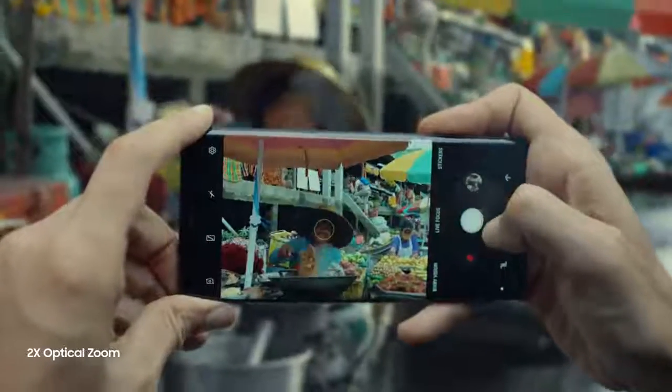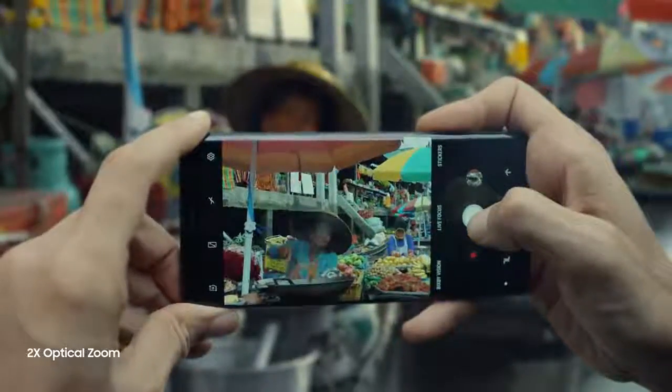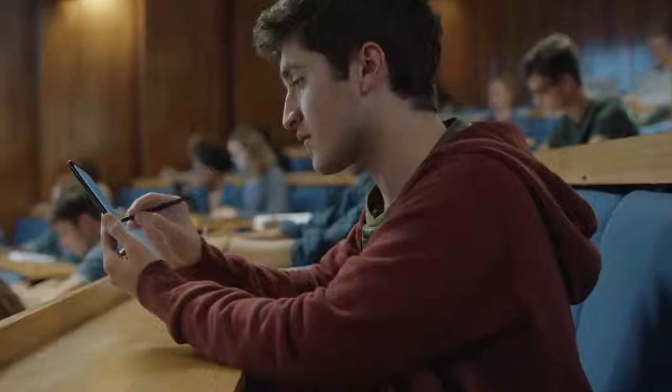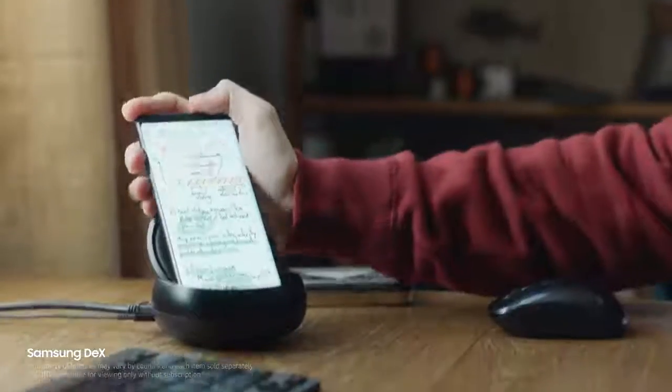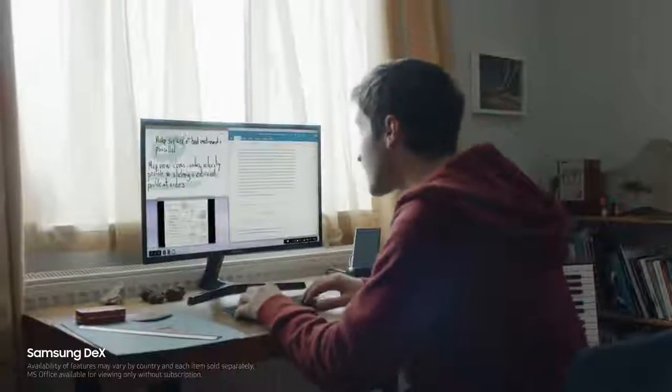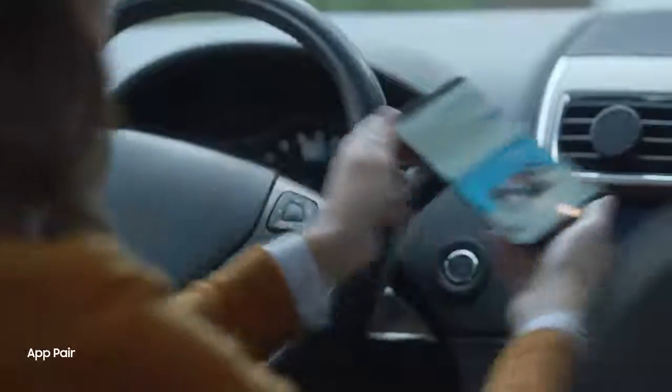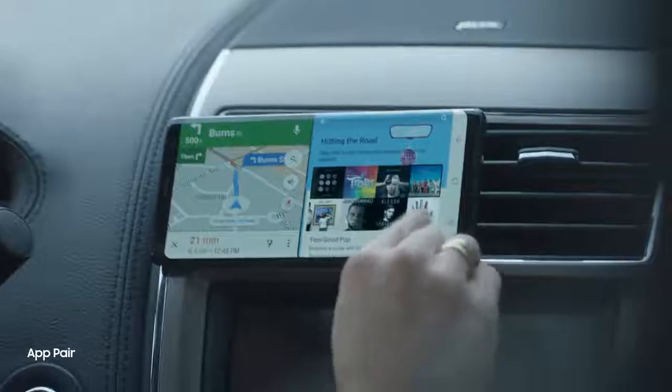And with two times optical zoom, easily capture the scene without missing a single detail. With Samsung DeX, you can have a PC-like experience from your phone to your monitor. You can also launch two apps at once on the big screen to conveniently go through your everyday routines.